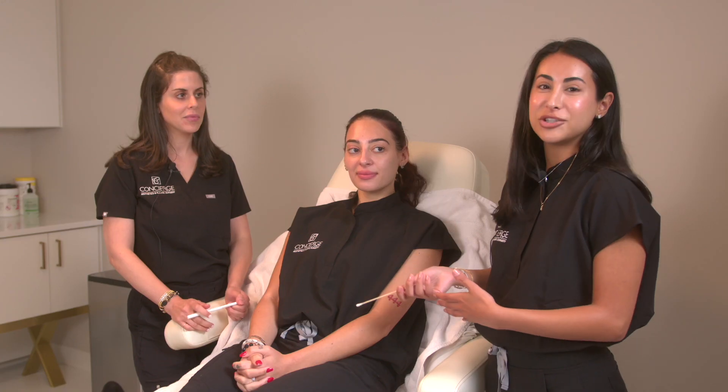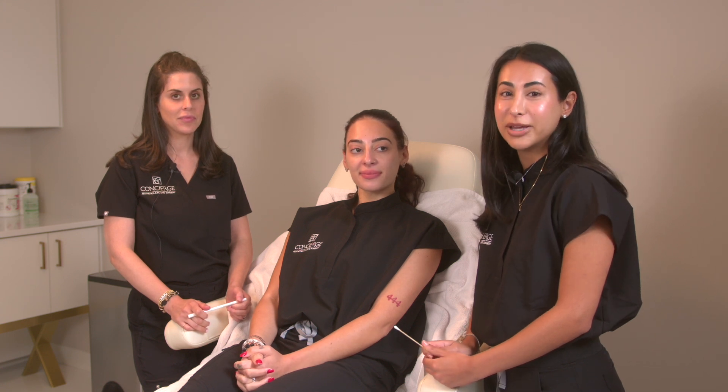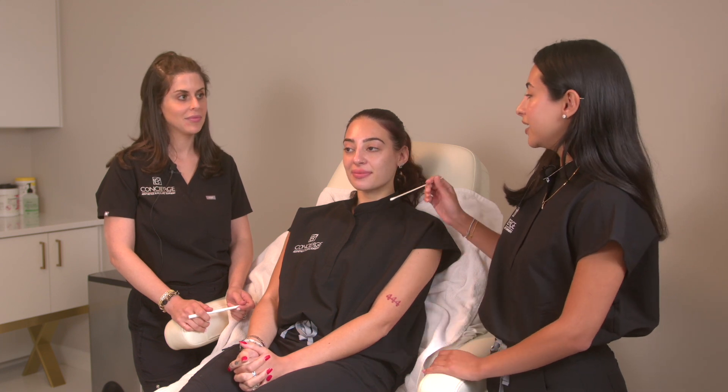Me and Rachel discussed and we decided that we were going to use the product Voluma by Juvederm. It is an amazing versatile product, and our plan today is to do a little bit in her cheeks to give her that beautiful cheek pop back.